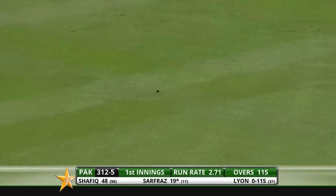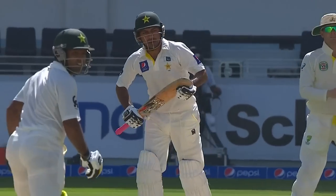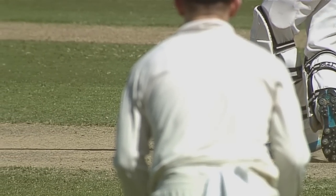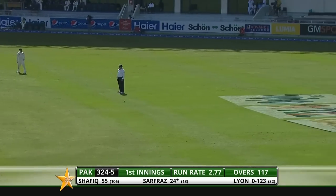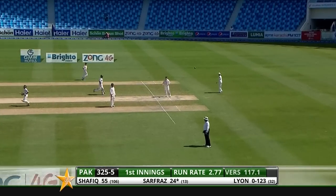That's a terrific shot from Sarfraz — he's used his feet. Alarm bells ringing for Australia, he's smashed that past mid-wicket and straight from the word go he's been on it. Sarfraz once again down the pitch, working the ball out towards deep mid-wicket, a couple of runs for him.